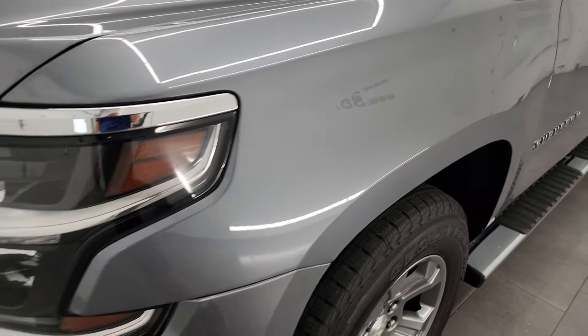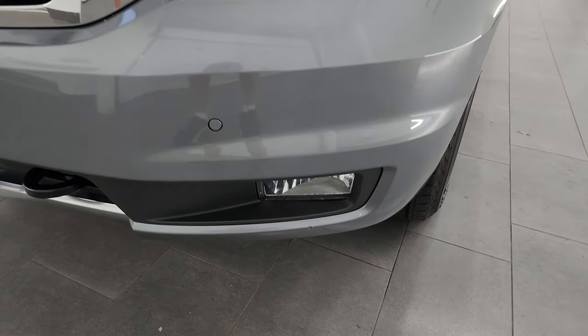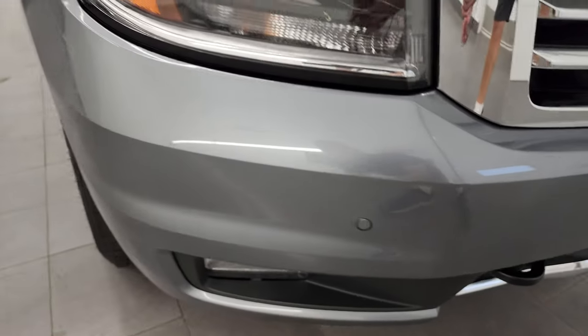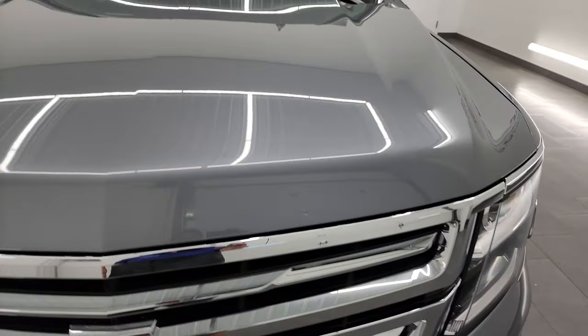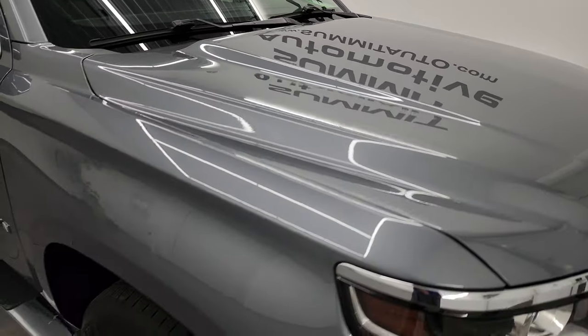Front fender, absolutely perfect. Comes with the projector headlamps, LED running lights, and of course the factory fog lights. Front bumper is in nice shape. It does have the front bumper parking sensors. And you get the chrome-trimmed grille. The hood is in really nice condition as well. I didn't see any major dents or dings on there. Looks really good.